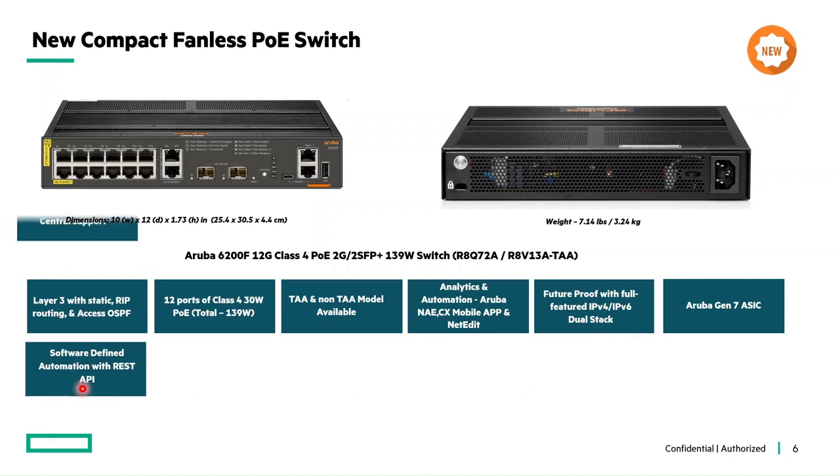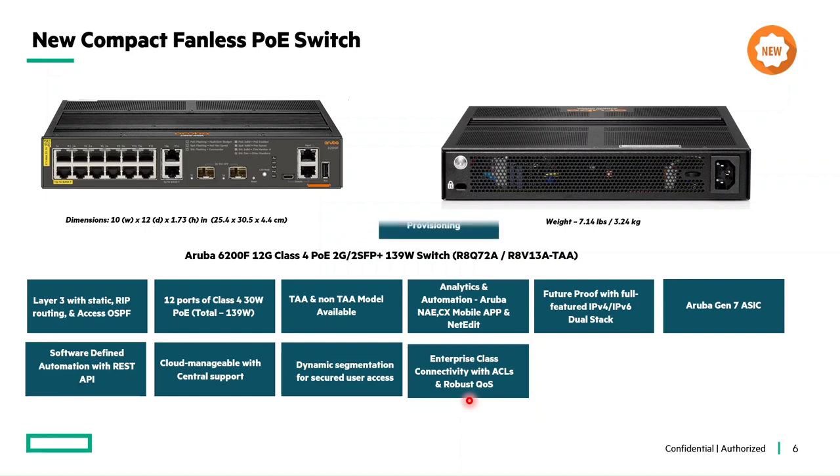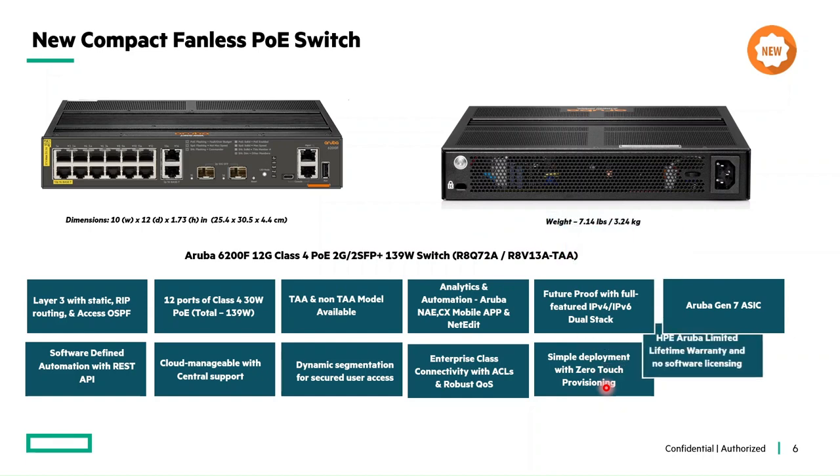These switches are effortlessly managed in the cloud using a single plane of management — Aruba Central support is available. They also offer secure and simple access for users and IoT with Aruba Dynamic Segmentation, enterprise-class connectivity with ACLs and robust QoS for traffic prioritization, simple zero-touch provisioning, no separate software licensing required, and Aruba limited lifetime warranty.